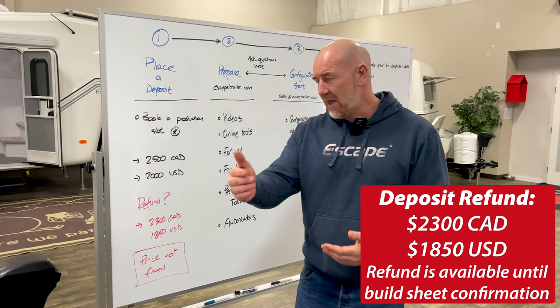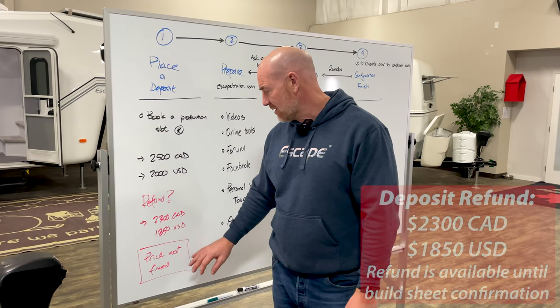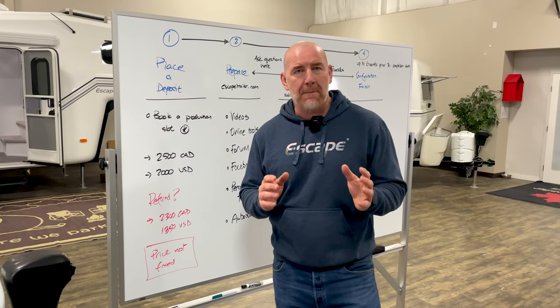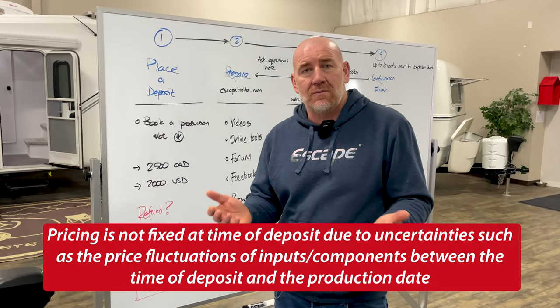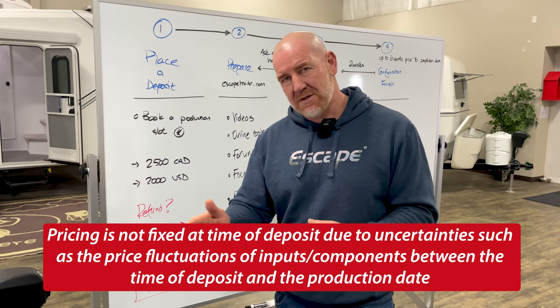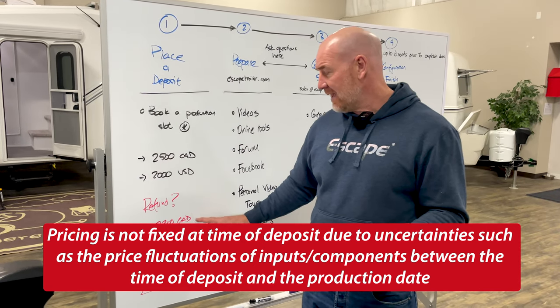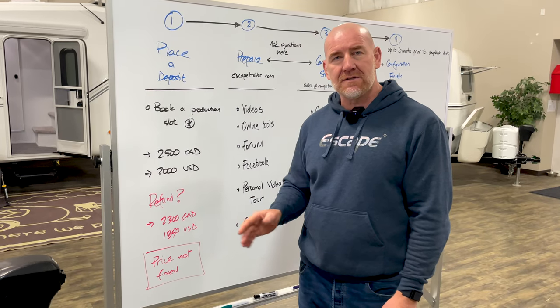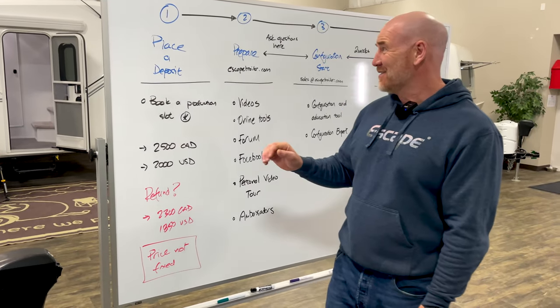So just be sure before you go ahead and book the production slot that you do want to have an Escape trailer. At this point, our pricing is not fixed with you, because we don't know what you want to have in your final configuration. There's a bit of work for us to do to get there, but you can cancel your trailer at any time up until we have signed off on our purchase agreement, which is really going to be the end of this video.